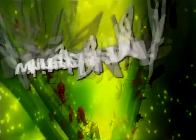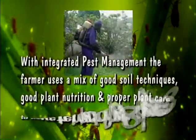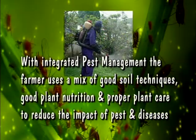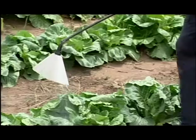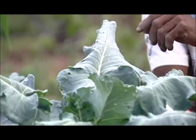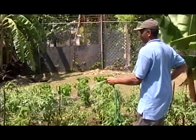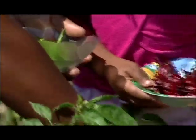This method incorporates the use of current comprehensive information on the life cycles of pests and their interaction with the environment. This information, in combination with available pest control methods, is used to manage pest damage by the most economical means and with the least possible hazard to people, property and the environment.